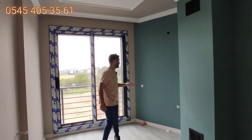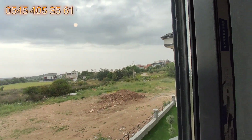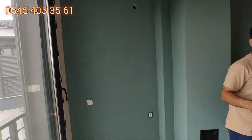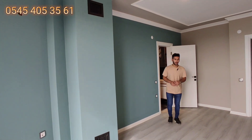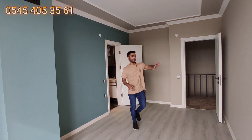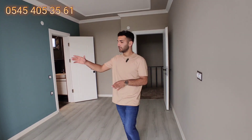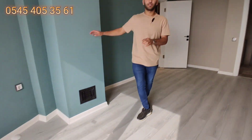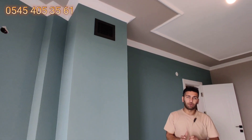Bir Fransız balkonumuz var; burası batı cepheye bakıyor. Ayrıca buradan ufak da olsa bir deniz manzaramız var. Yerler laminat. Kat kalorifer sistemi var, televizyon monte edebileceğimiz yer var. Karşıda aşağıdaki şöminenin ısıyı bu odaya da verdiği alan burası.